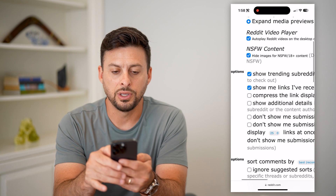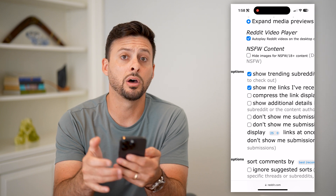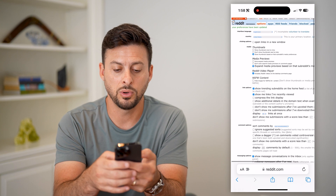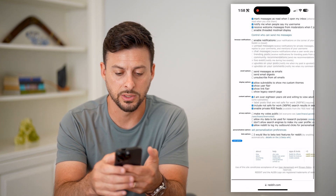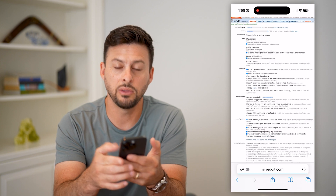Now you can go into the NSFW content setting and toggle it on to hide adult content, or toggle it off to unhide adult content and allow NSFW content. Then hit Save again at the bottom left.